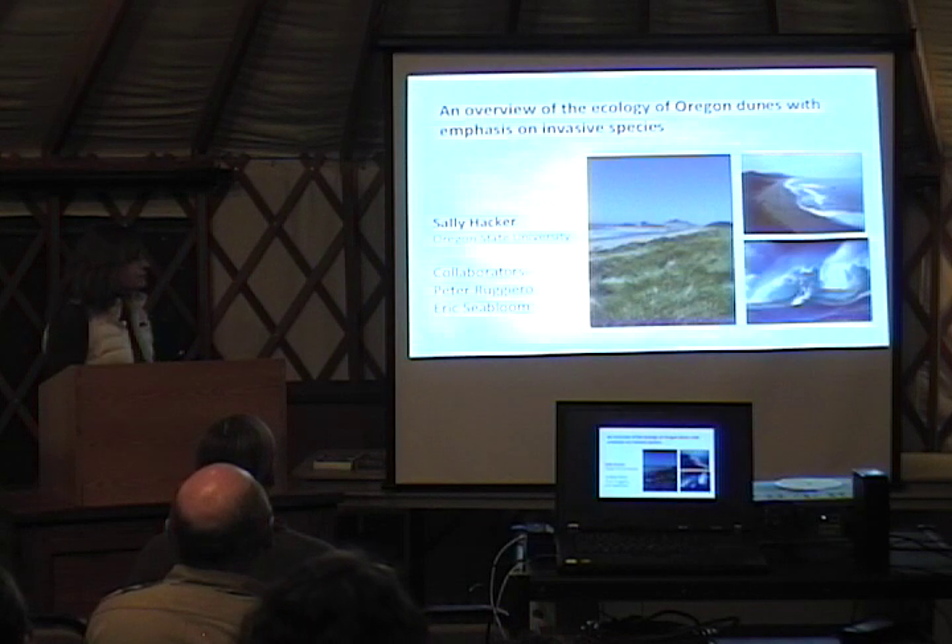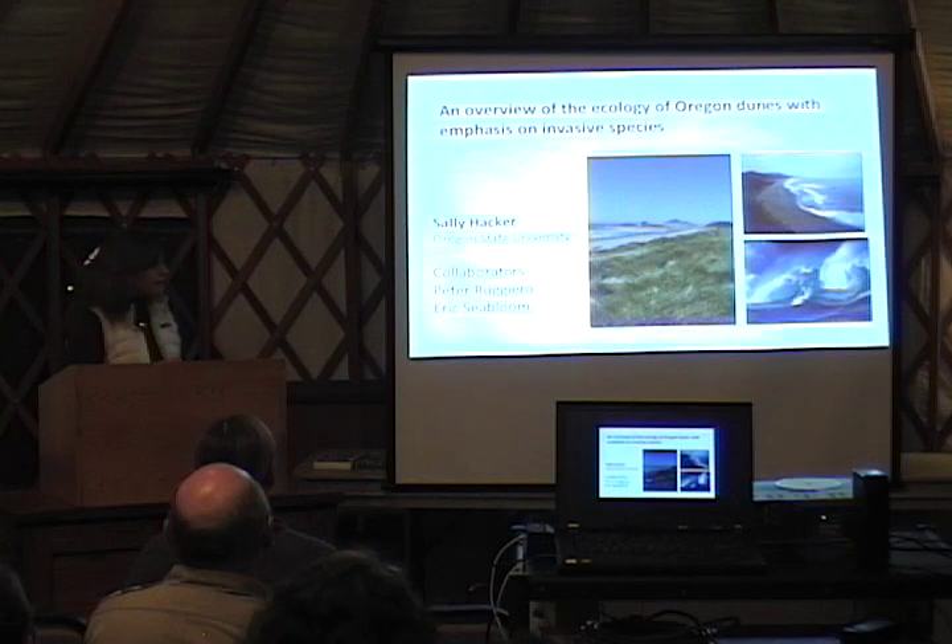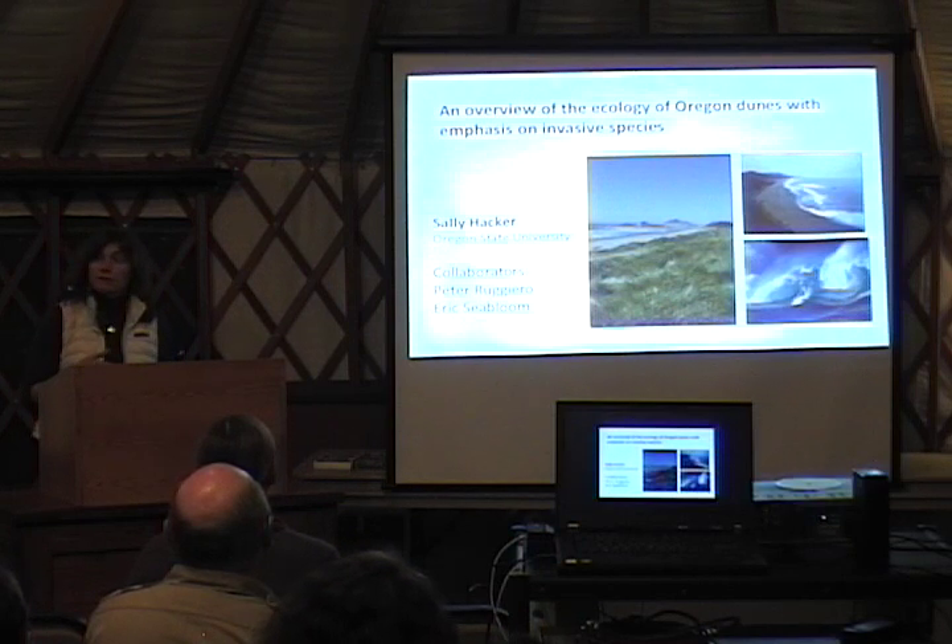I have two collaborators with this work. Peter Ruggiero, who is at Oregon State University — he's a geomorphologist and looks at dune geomorphology — and Eric Siebloom, who is at the University of Minnesota but was once at Oregon State University.